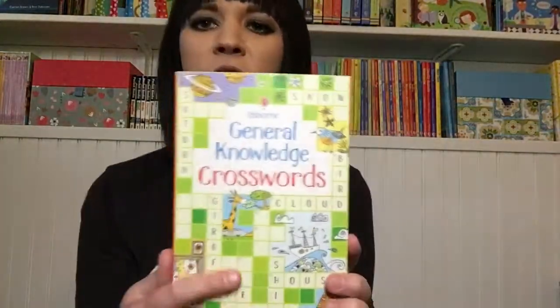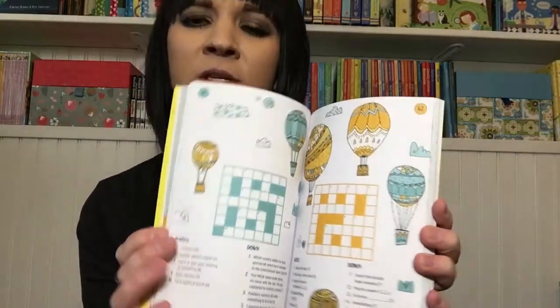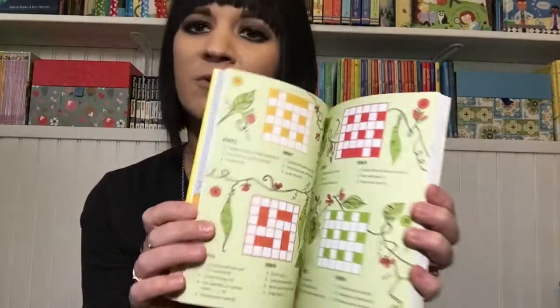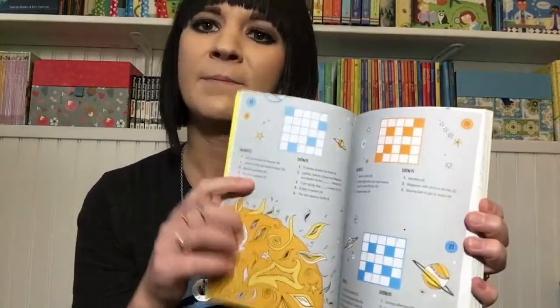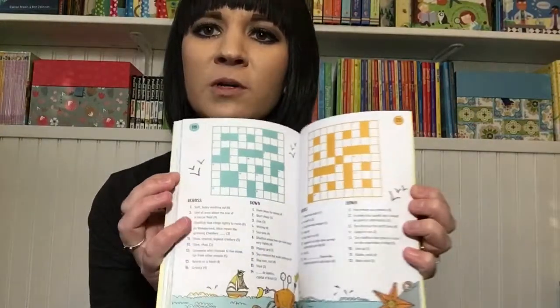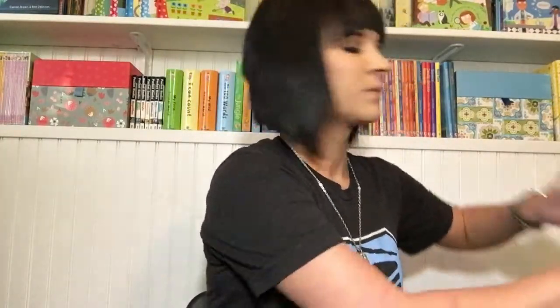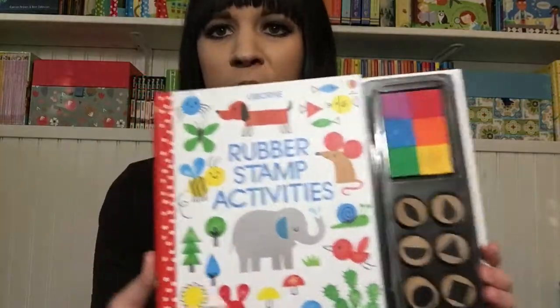We have a whole bunch of these new $5.99 books — just a great little travel size. General Knowledge Crosswords is one I love because I've never been very good at crossword puzzles. They start out really small and simple, and then towards the end of the book they get more complicated.